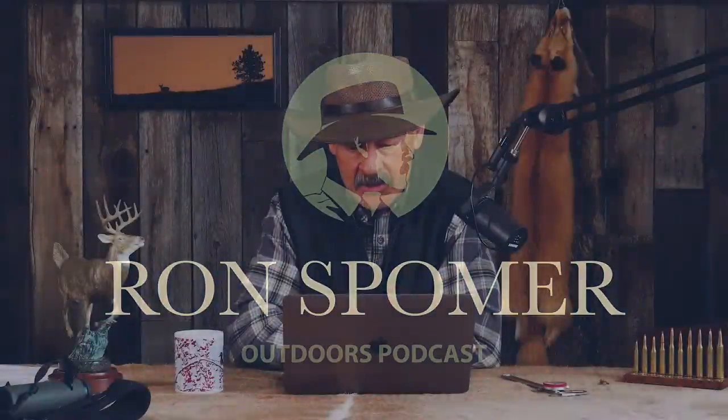This is Billy from California. What are your thoughts on the 270 WSM for elk? Why is it not more popular?